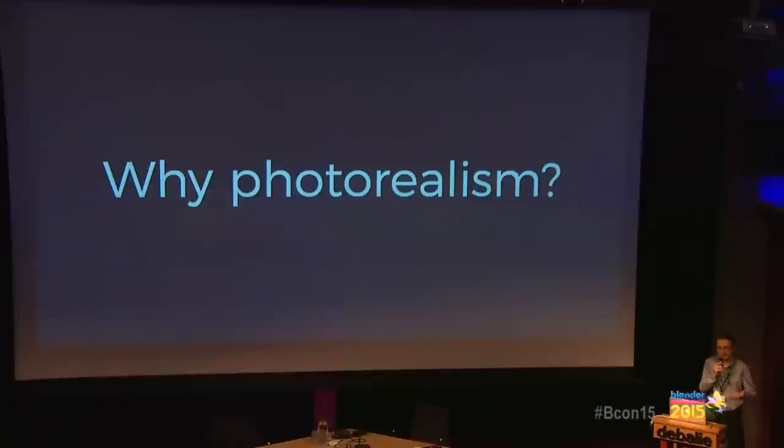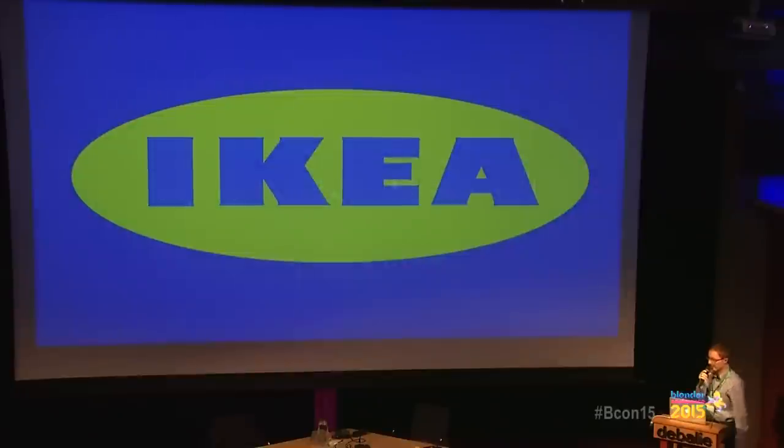Why photorealism? Photorealism is an important, highly sought-after skill because many companies that deal with physical items can save money this way — they can replace those physical items with generated images. But those images have to be indistinguishable from real photography. That's the hard part. For example, Ikea — everybody knows this company. They produce furniture and have made several attempts to move from real photography to 3D images. They have those beautiful world-class photography catalogs. They tried and tried and they failed.